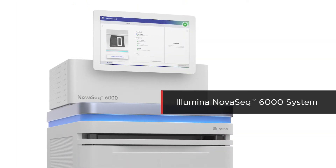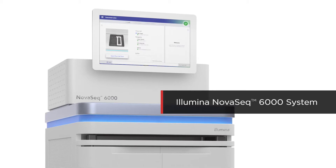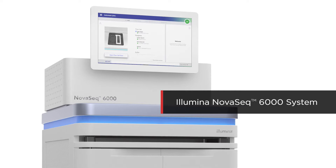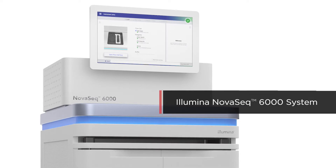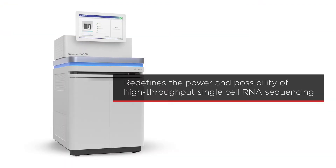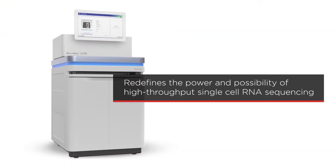The NovaSeq 6000 system from Illumina is a powerful, flexible, and highly scalable platform built to enable cost-effective sequencing across a wide range of applications and study sizes. It provides high data quality, a streamlined workflow, and increased output for high-throughput single-cell RNA sequencing.